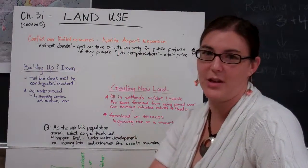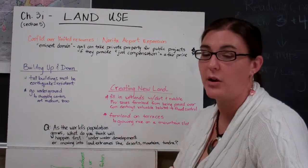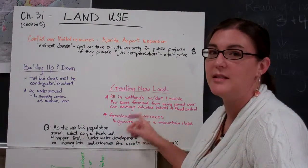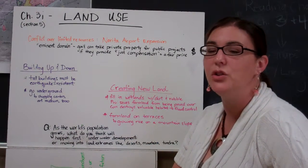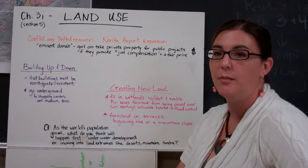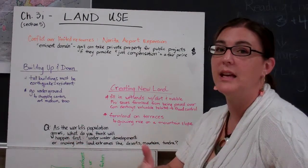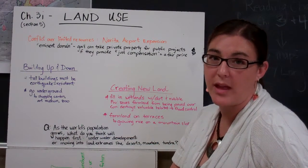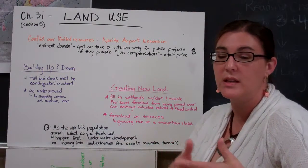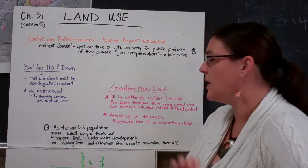Another option if you can't go up is to go down, and Japan has actually expanded the use of underground resources — going so far as to create art museums and even a zoo underground. There's also a trend not just in Japan but in other parts of Asia to create new land by backfilling wetland and marshy swampy areas with gravel and dirt to create a more stable surface. It does create new land to expand on, but it also damages very valuable habitats for animals and wildlife, as well as natural flood control along coastal areas. Creating new land has both pros and cons that must be weighed carefully.